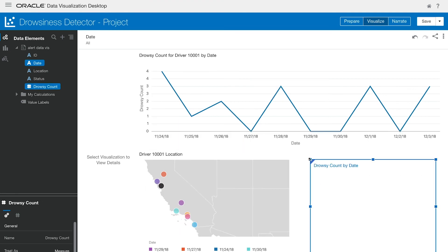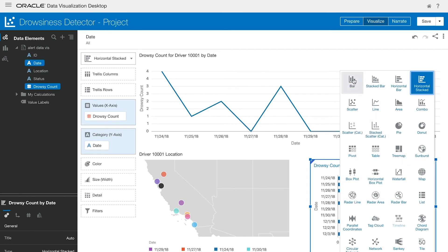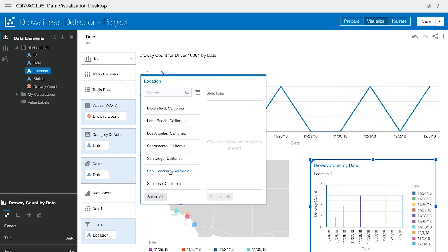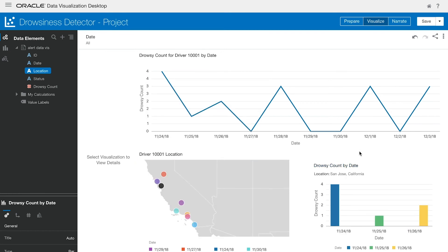We would click on the date and drowsy count elements and drag them onto the canvas, which generates a graph. From there, we can select the type of visualization we want, add any colors based on an element, and add any filters. Now we have the three days that this driver fell asleep for the days they were in San Jose, California. As you can see from this simple example, enriching your data with things like average speed and total time spent driving per day can allow you to optimize your business.